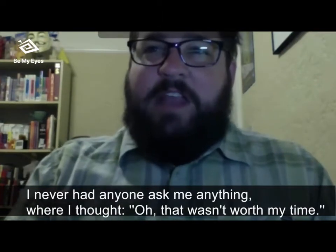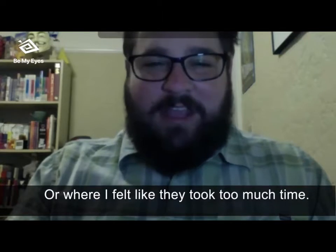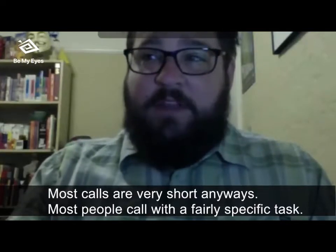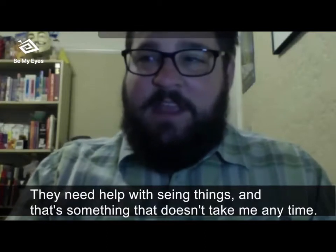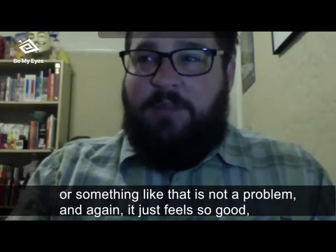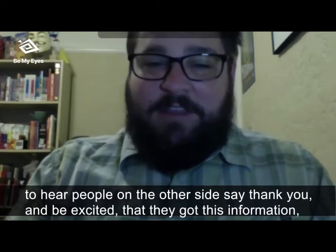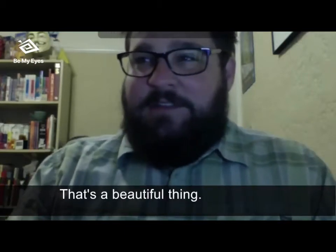I've never had anyone ask me anything that I felt wasn't worth my time or took too much time. Most calls are very short. Most people call with a fairly specific task, and once that's complete — because they need help seeing things — it doesn't take me any time at all. It's something I'm very happy to do. And it just feels so good to hear people on the other side say 'thank you' and be excited that they got their information, knowing that you just contributed to somebody having a better day. That's a beautiful thing.